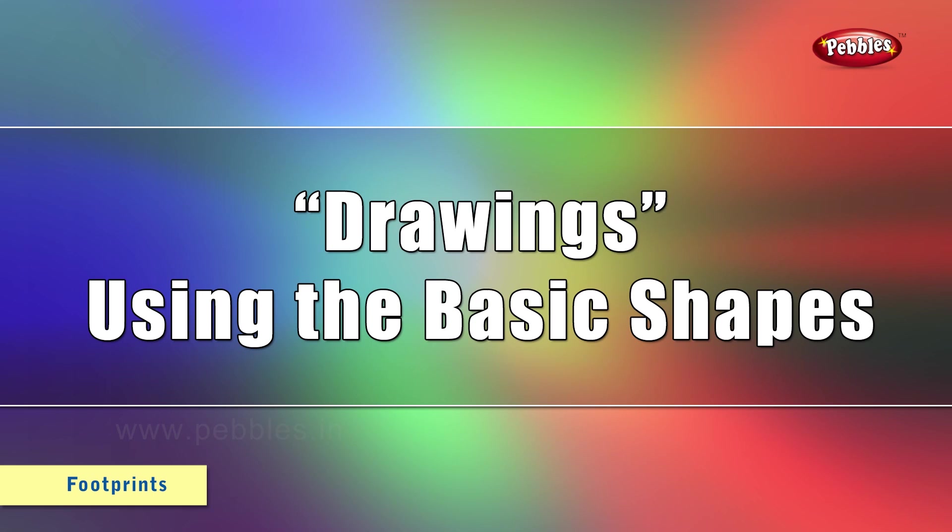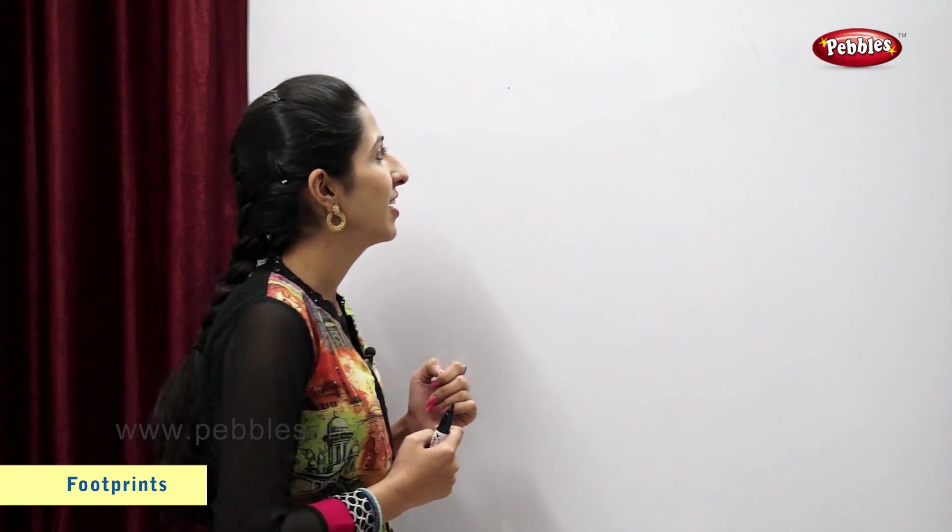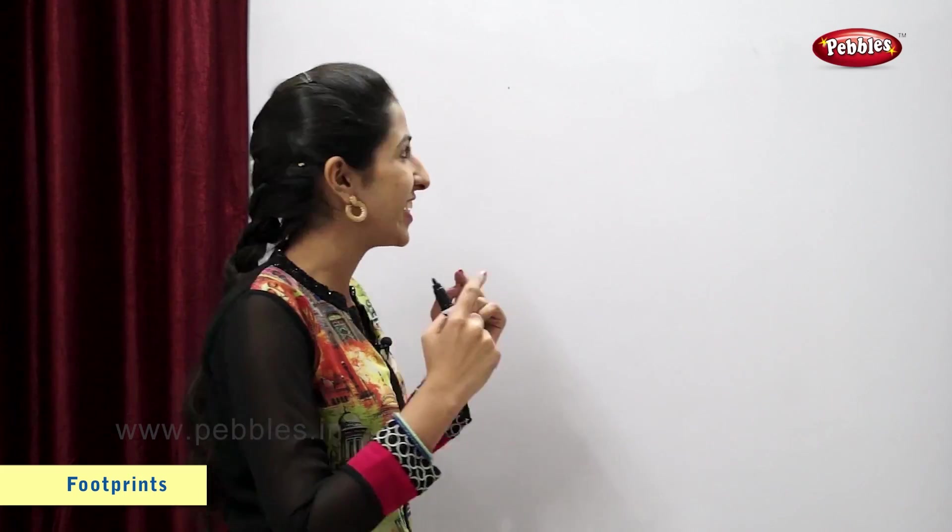Drawings using only the basic shapes. Making use of basic shapes, I am going to make some nice jewellery for my friend. Let's make. I will draw earrings using triangle and circle. Let's see.